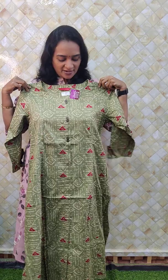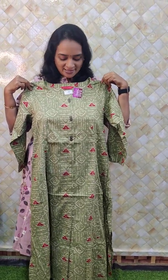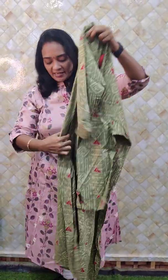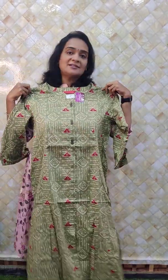The next one is a different color, a green shade. Very beautiful flared one, just ranging rupees 1100 only. It comes with a beautiful A-line cut. Wow, this is the A-line cut — very beautiful flair. Just ranging rupees 1100.